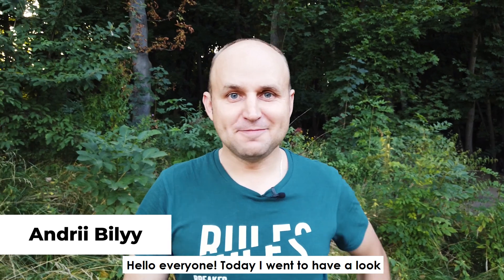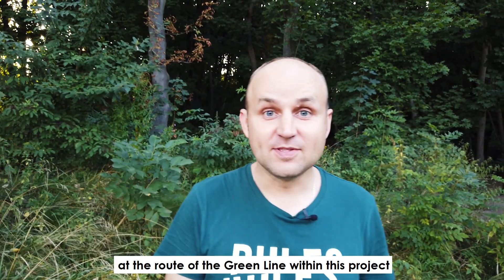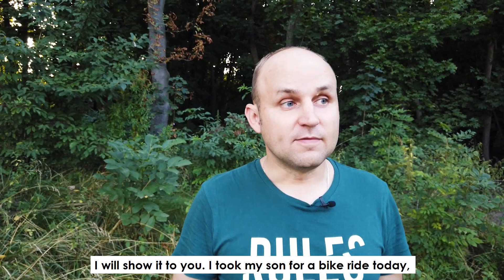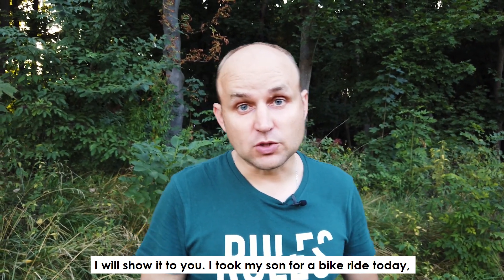Hello everyone! Today I went to have a look at the route of the Green Line within this project in Lviv. I will show it to you. I took my son for a bike ride today.